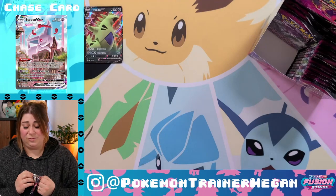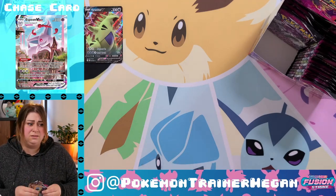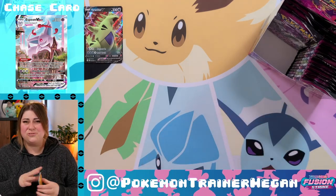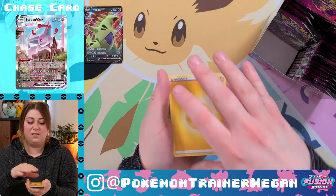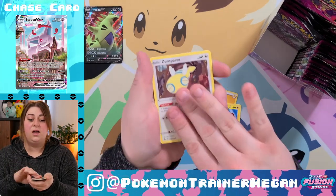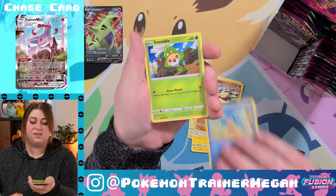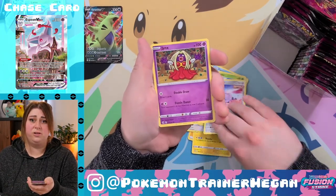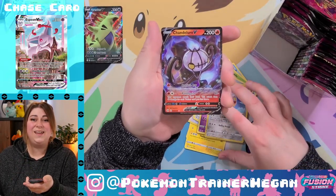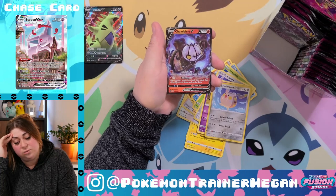Non-holo Maractus. We were just discussing sealed collections recently and how we do not keep a sealed collection because I do not have the self-control for that. A whole booster box though seems like a lot — there are so many packs and they could all be duds. An ETB I can understand, or like an ultra premium collection that I will never see in my entire life. And then — Chandelure V!